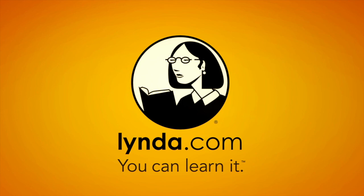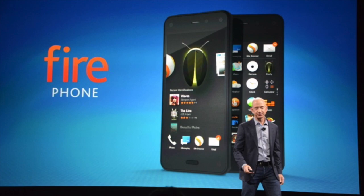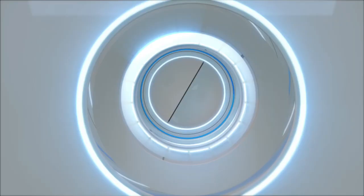This episode is brought to you by lynda.com. What's up guys? Amazon just wrapped up their event where they announced their new Amazon Fire Phone. It's their new smartphone, so in this video I'm going to be telling you all the details and everything you need to know.